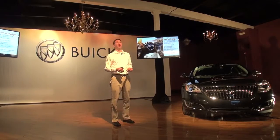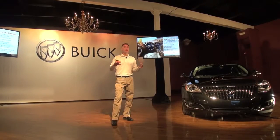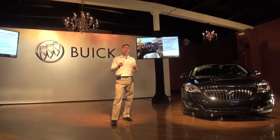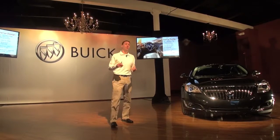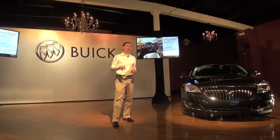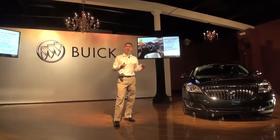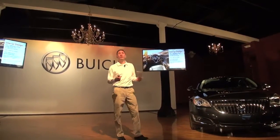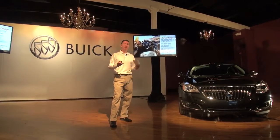From an interior perspective, starting at the center stack and working out: we're really trying to simplify the customer experience. There's a new 8-inch touchscreen, which is home to next-gen Buick IntelliLink. Below that is a simplified radio control setup — we went from 17 knobs and buttons down to 7, making it more intuitive and easier to use. Below that is a dual-zone climate control system with capacitive controls. The cluster in the Regal is brand new with a 4.2-inch color screen that interacts with IntelliLink, and a new steering wheel to house the IntelliLink controls, putting everything at the driver's easy reach.